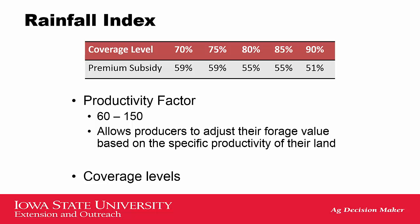You can also pick your productivity factor. You can pick anywhere between 60 and 150, with 100 meaning that you're pretty average for that grid that you're in. If you usually produce lower forage or hay values than everywhere else in the grid, you might pick somewhere closer to 60. If you've got a fantastic piece of ground, maybe you're going to pick 150 instead of that 100 level.